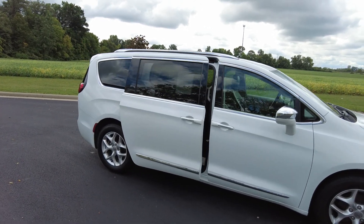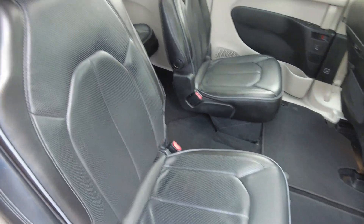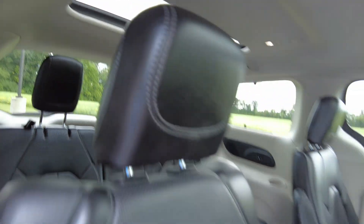Now this Pacifica is a Limited, so you're going to get all the options on it. A lot of nice features — leather seats, look at that sunroof. It's got the big one up front here and the small one back there. It almost makes this minivan into a convertible.